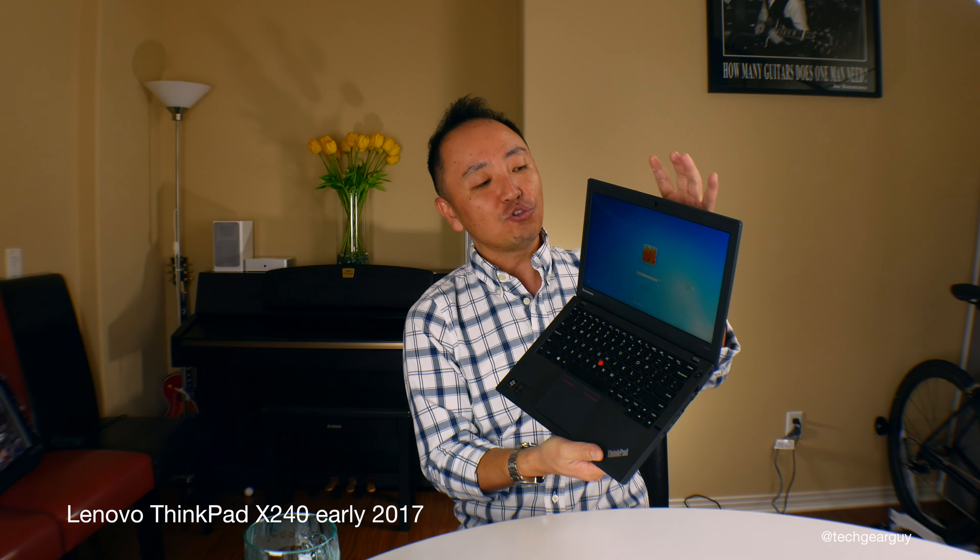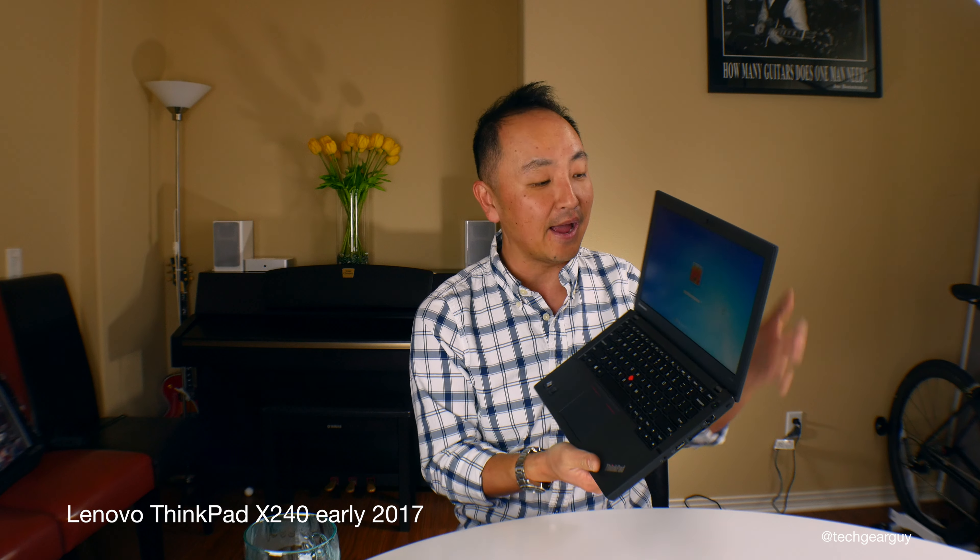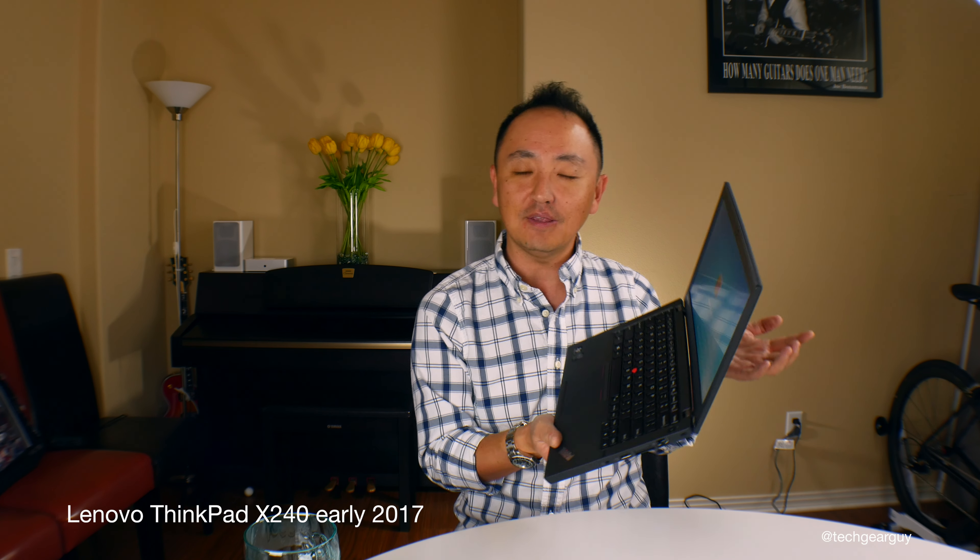Moving on to the screen — the X240 comes with a 12.5-inch screen diagonally. This unit comes with a 1366x768 resolution. The screen is bright enough and will serve its purpose. I've seen better screens; it is not the best feature of this particular laptop, but it is serviceable.